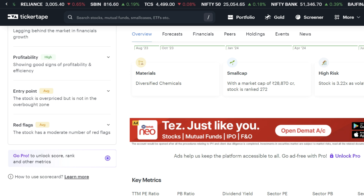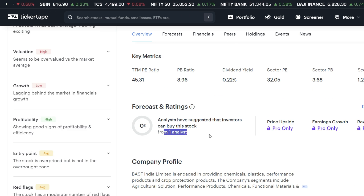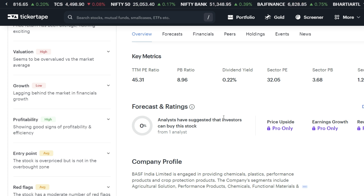Let's check the forecast and analyst rating. Looking at buy recommendations, analysts are giving 0% buy rating, which cannot be considered good.